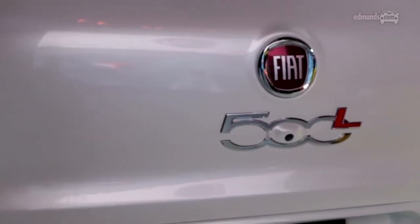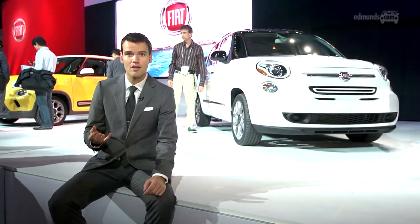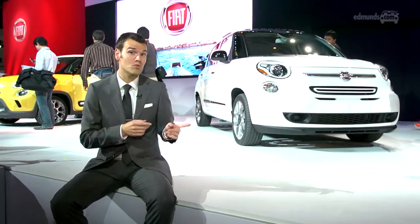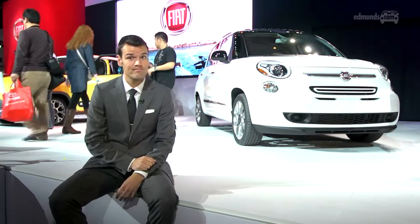The Fiat 500 has arguably been popular because, compared to the average subcompact, it offers a lot of style and frankly it's cool. This one is definitely more practical, but the question is: is it as cool?